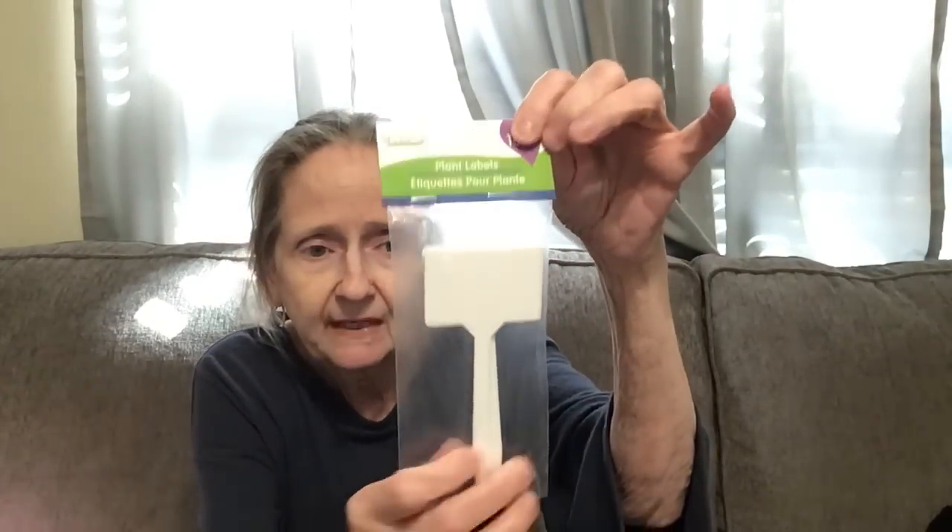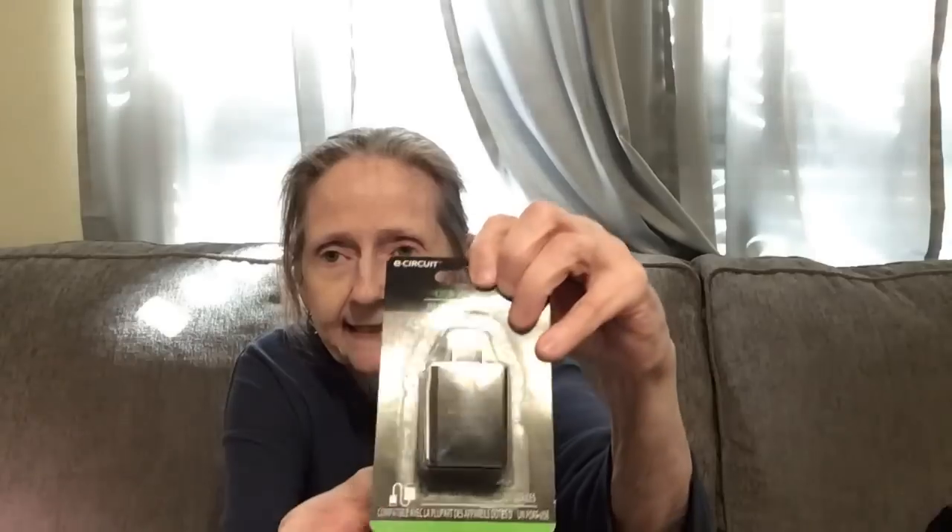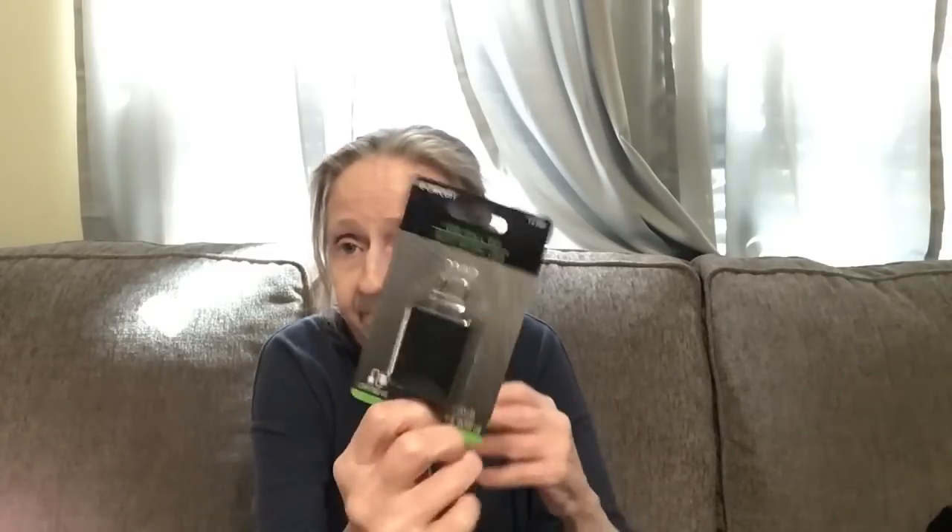I got these plant labels — 10 piece — for the garden. My grandson is going to be doing his own little special garden so I got those. I also got a USB wall tap by East Circuit, one amp, compatible with USB powered devices — I needed it to charge things.